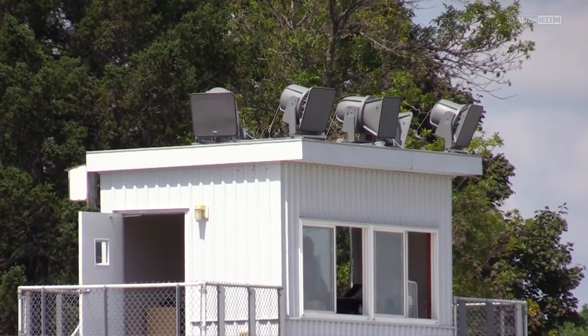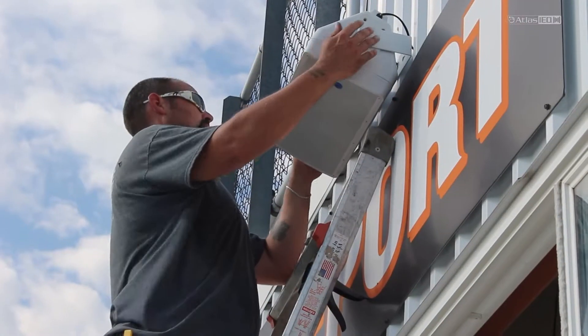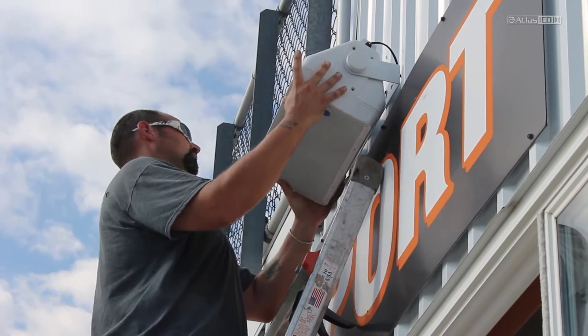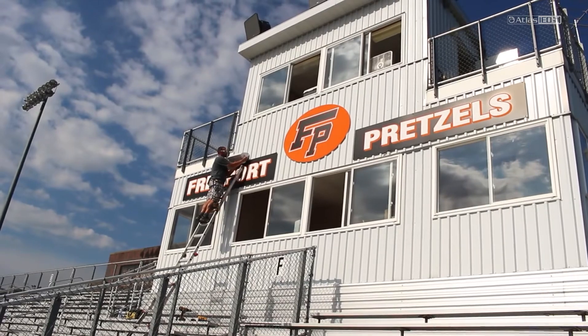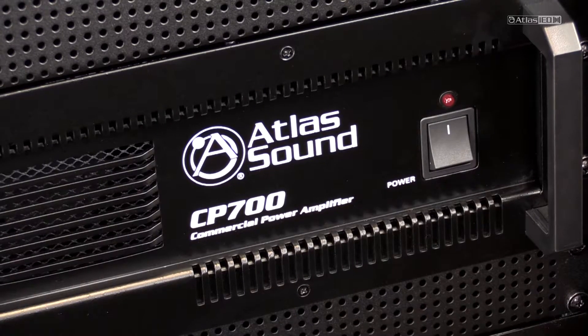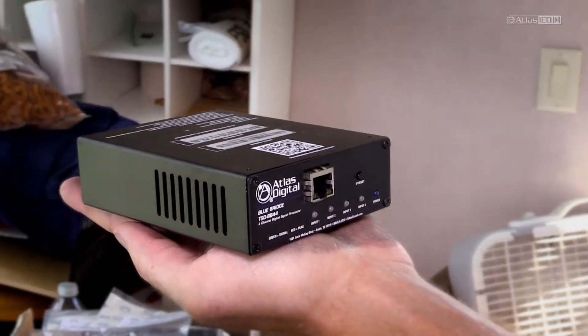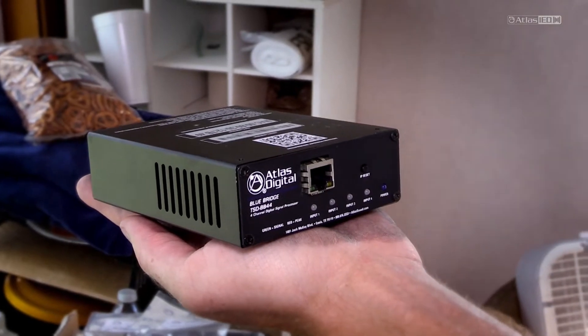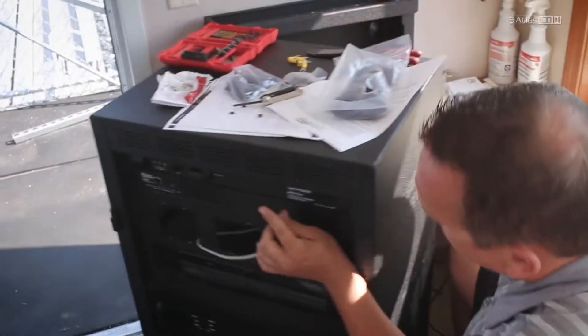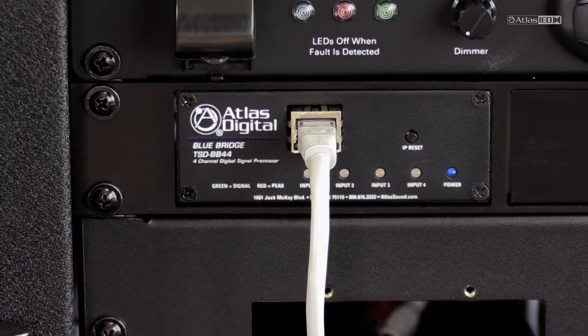To get the sound directly down in front of the press box — even with the stadium horns and the great coverage they provide — you cannot get them directly straight down the wall. So we used the SM82s to get some local direct sound into those open areas we needed to cover. With the CP400 or 700 amplifiers we were able to use a channel independently for that, and then with the Blue Bridge 44 we were able to take a separate output to the SM82s, which allowed us to get a lower level to those to balance them into the higher volume system as a whole.